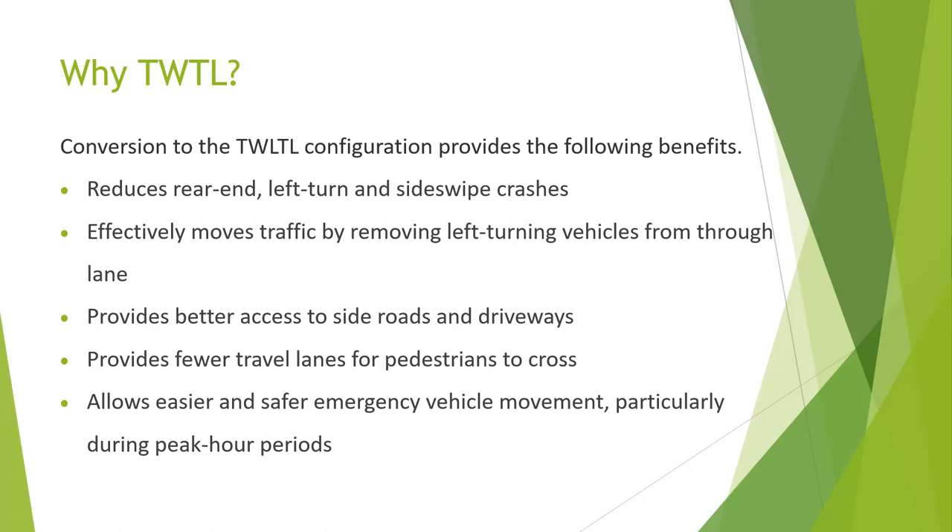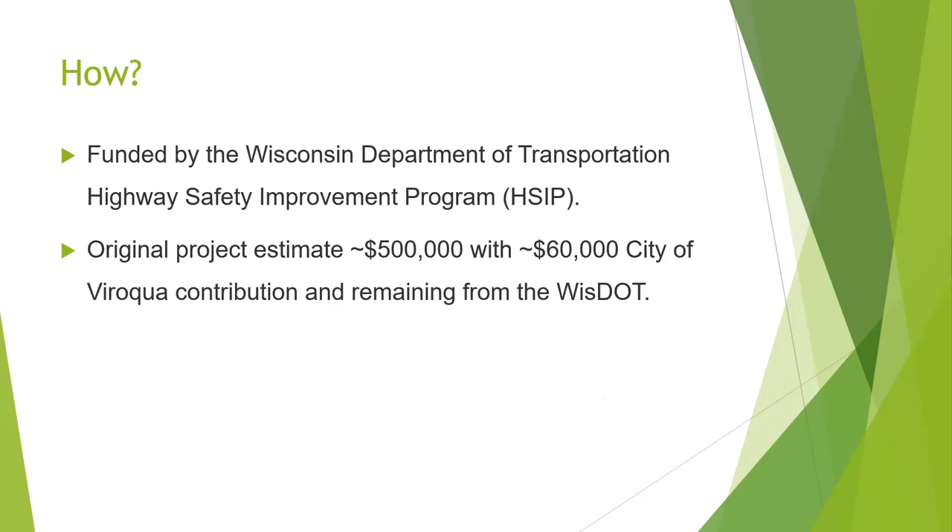In a TWLTL configuration, pedestrians can cross one lane at a time instead of crossing all four. Consider the fairgrounds crossing — one of the worst in town. Right now you have to look past two lanes of traffic coming from the north before you can cross. It's also easier and safer for emergency vehicles because they can use that center lane during peak periods. This is a highway safety improvement project funded by the DOT.